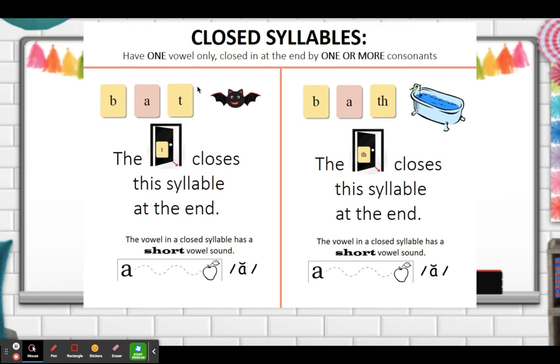Closed syllables have one vowel only. They're closed in at the end by one or more consonants. One example of a closed syllable is 'bat' — the T closes the syllable at the end. The short vowel in this closed syllable is a, apple. Bat. It has a consonant here and a consonant here, closing the vowel in the middle. Another example of a closed syllable is 'bath' — the th sound closes the syllable at the end. The vowel has a short ah sound.